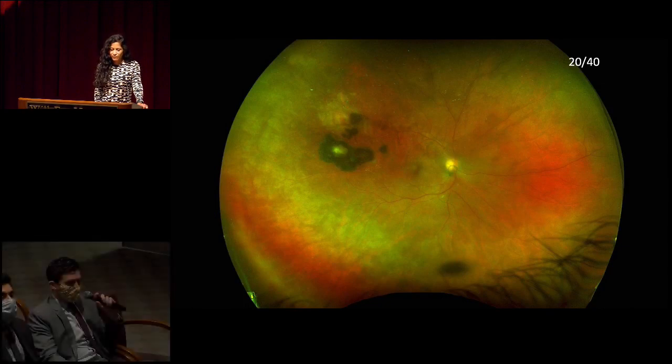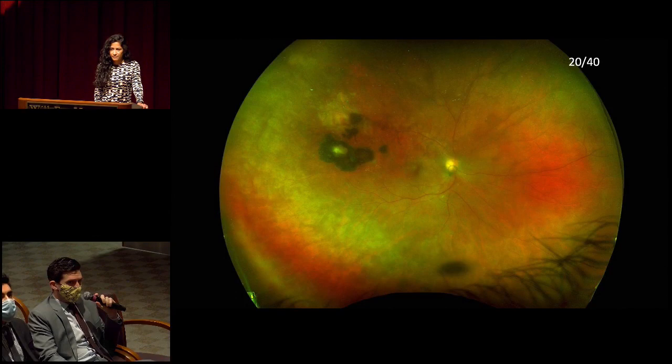Here we have a pseudocolor wide field image of the right eye. Vision is 20/40. The media appear quite hazy, making all of the fundus details a little difficult to make out in detail. It also looks like there may be some focal floaters or opacities with some shadowing artifacts. The disc itself is a little difficult to make out — the border is unclear, whether that's frank edema versus just obscuration from the vitreous opacity. There is what looks like a Weiss ring overlying the disc.